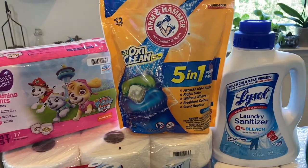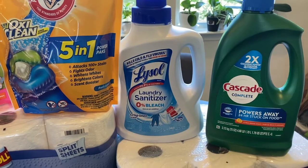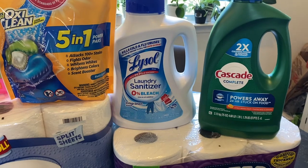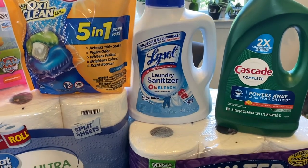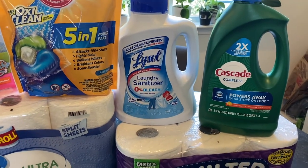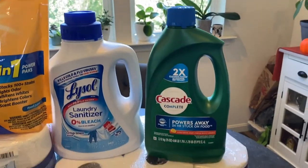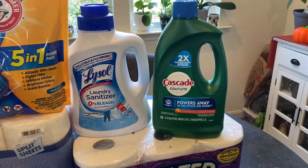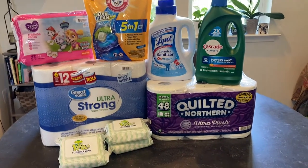Laundry detergent — I decided to switch it up and try Arm & Hammer. Laundry sanitizer is an absolute must, to be honest. Towels, sheets, kids' clothes, animal blankets, animal bedding — everything. I highly, highly recommend it and I cannot live without that. Some dish detergent for the dishwasher — I've learned the hard way, name brand's the way to go on that. So this is all the staple items I picked up just to restock.